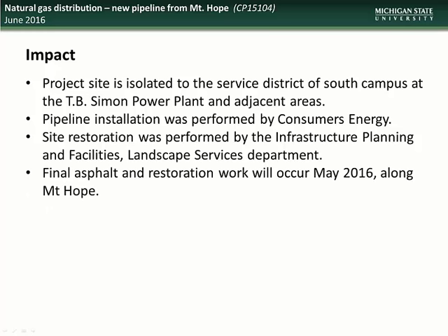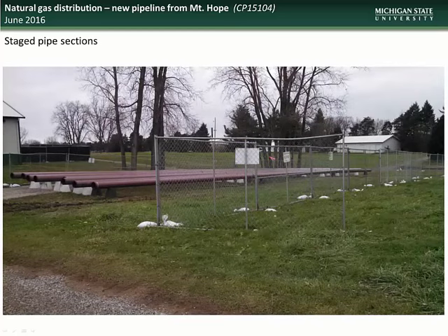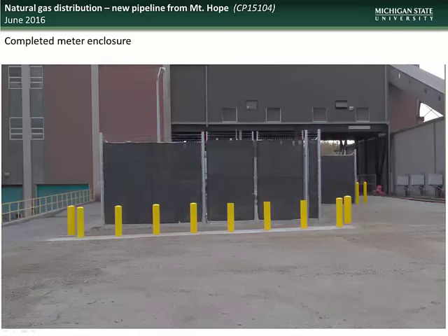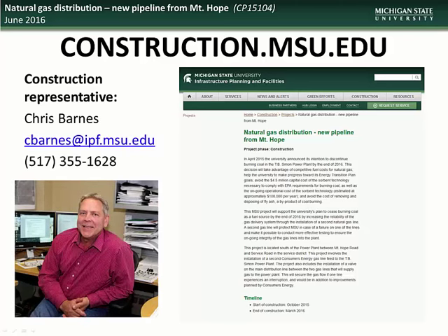Pipeline installation is being performed by Consumers Energy, and site restoration will be performed by the Infrastructure Planning and Facilities Landscape Services Department. Final asphalt and restoration work will occur in May 2016 along Mt. Hope Road. Construction began in October of 2015 with gas service finished in December, and full project completion is expected in June of this year. Here is a photo of the staging area showing the piping sections that were installed, restoration of the bore pits used to install piping sections while minimizing disruption, and a photo of the completed gas meter stand enclosure showing the protective concrete bollards. Specific questions can be directed to construction representative Chris Barnes.